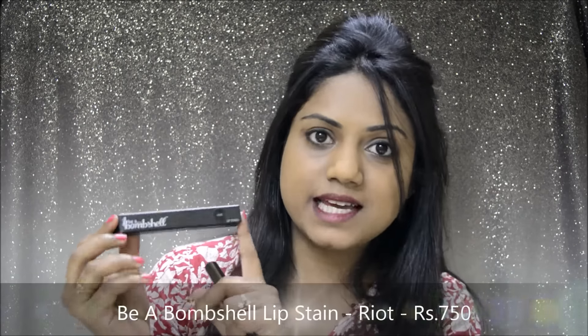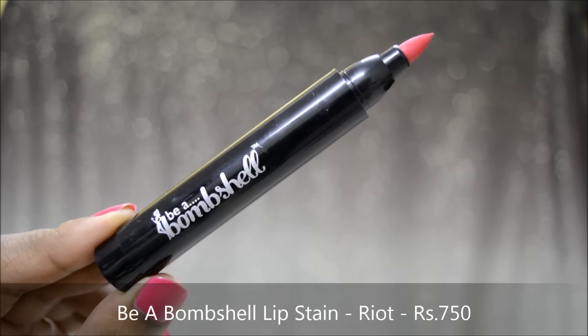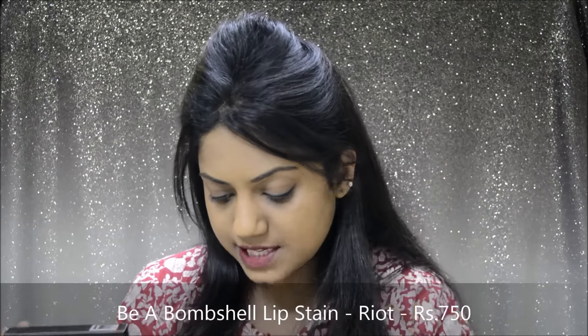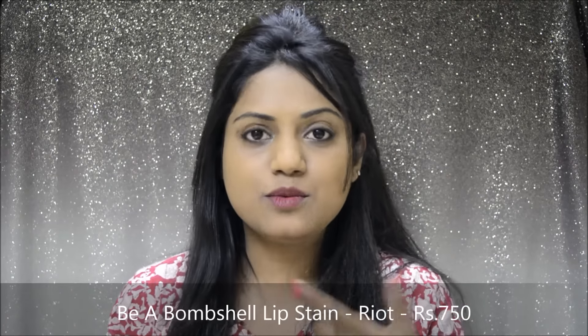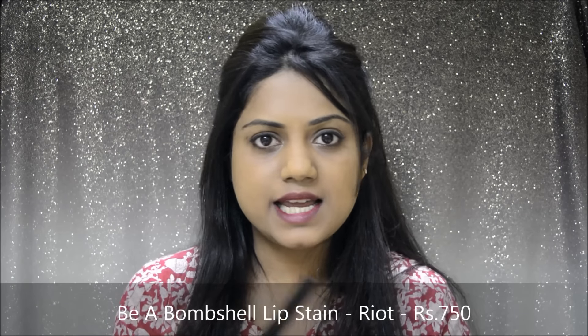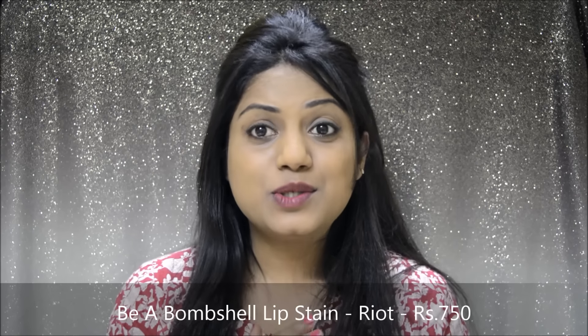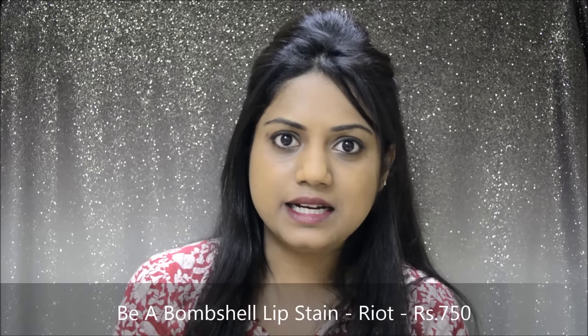Fab Bag had asked us to choose one product of our choice, and I had chosen this Be A Bombshell Lip Stain in the shade Riot. Now this lip stain retails for Rs. 750, and it's a beautiful pink shade, which I'm already wearing on my lips right now. I'm just wearing this lip stain and nothing else, and I totally love how it looks on me — it just looks like my lips but better kind of a shade.